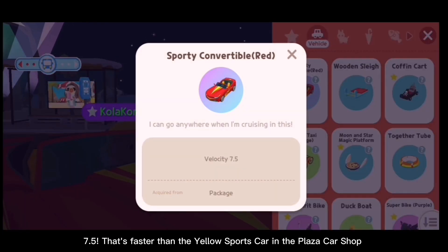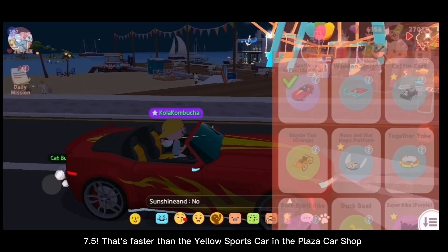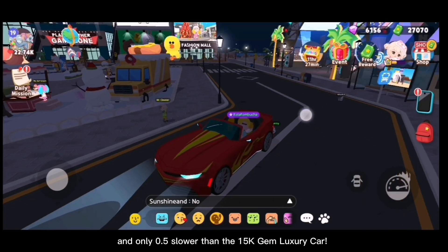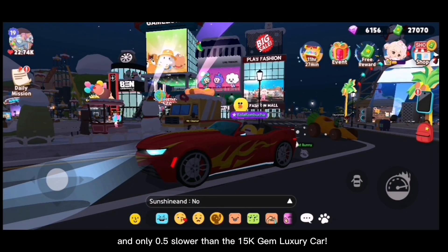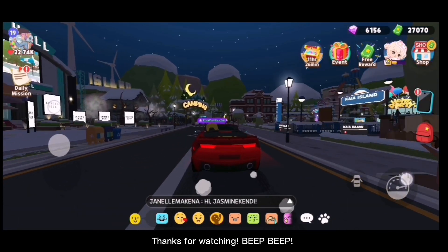7.5 — that's faster than the yellow sports car in the plaza car shop, and only 0.5 slower than the 15,000 gem luxury car. Thanks for watching! Beep beep!